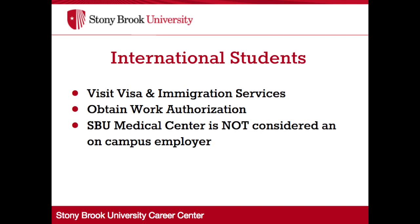If you are an international student, it is very important for you to connect with Visa and Immigration Services before you start applying for a job. They will assist you with whatever forms you must present in order to receive work authorization. SBU Medical Center is not considered an on-campus department, as the hospital has a different employer ID number. If the job is paid by state, research, FSA, or employed through the School of Medicine or other academic departments, that is considered on-campus. Please contact Visa and Immigration Services if you are unsure if the job is considered an on-campus opportunity.